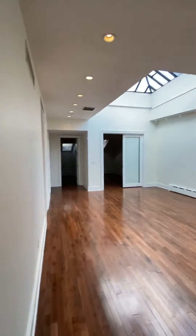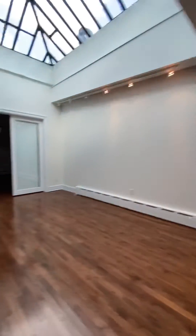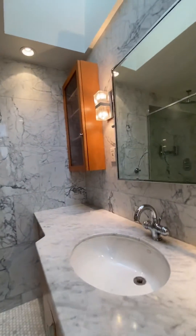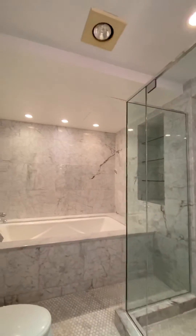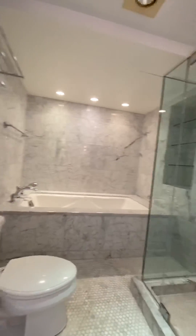32 Remsen Street — one more look around. Kitchen. And let's check out this bathroom. Floor-to-ceiling marble, storage space, stand-up shower, and soaking tub. Beautiful.